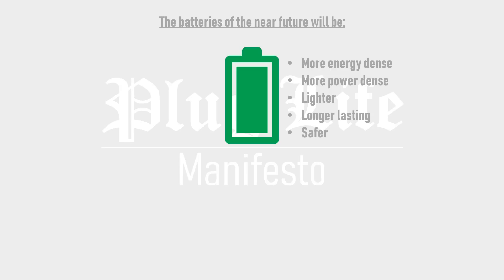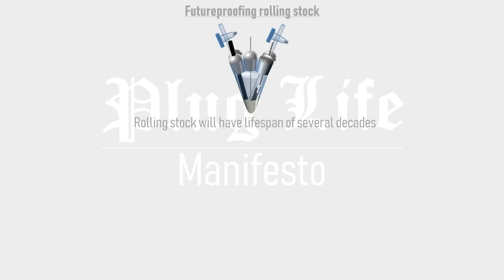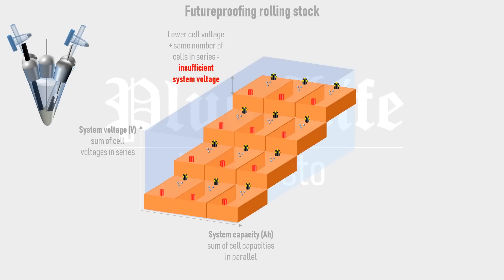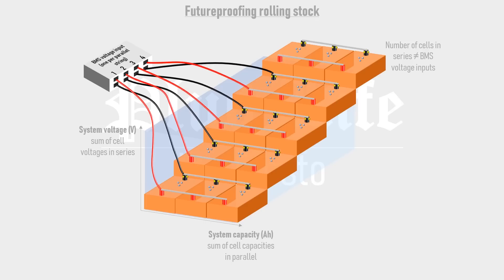Increased efficiency versus fuel cells could lead to considerable cost savings for the train operating company. A further important consideration is the future-proofing of new rolling stock, which will have a lifespan of several decades and thus likely outlast at least one battery pack. Imagine a revolutionary new cell chemistry comes along with higher capacity but lower cell voltage — this would require additional series steps in the battery pack to meet the system voltage. However, with a conventional BMS, this isn't possible since the number of cells in series would then become greater than the number of voltage inputs on the vehicle's BMS, meaning some cell voltages cannot be monitored, which is a safety risk.